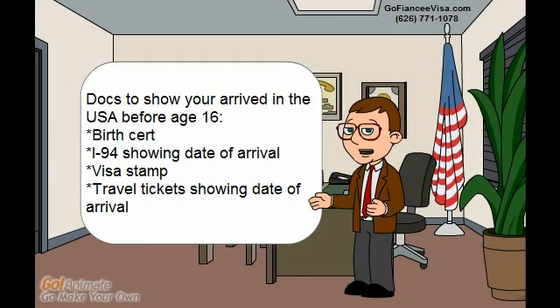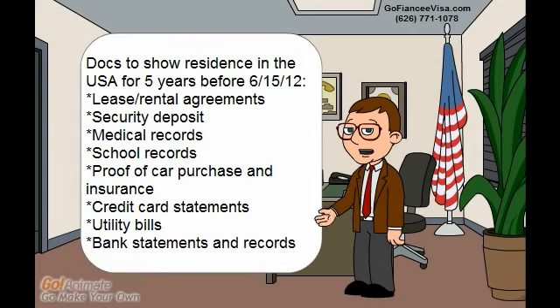The following documents can be submitted to show that you arrived in the USA before age 16: a birth certificate, the I-94 card which shows the date of arrival into the US, a visa stamp, and travel tickets showing the date of arrival.